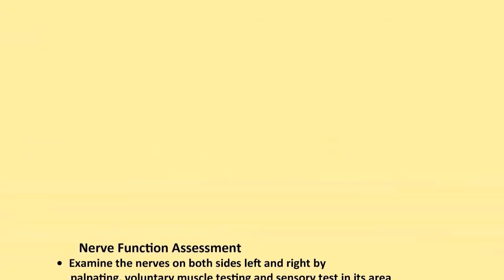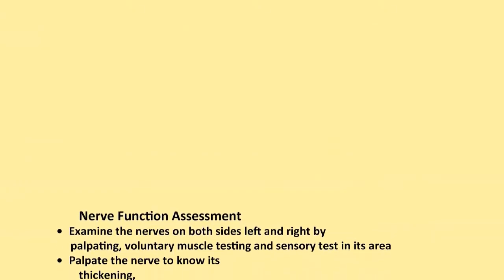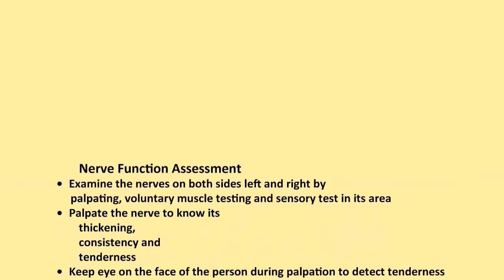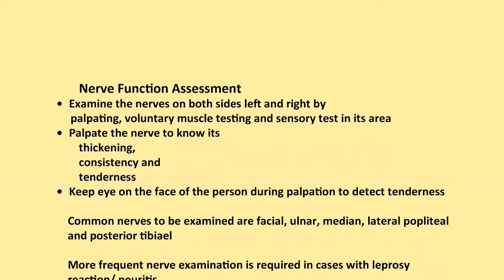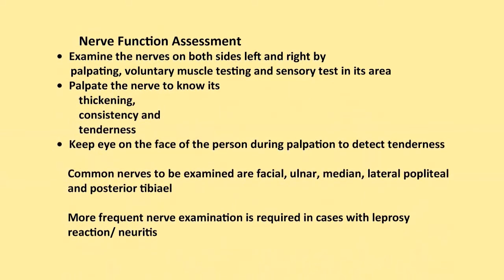Nerve function assessment: always remember to examine the nerves on both sides, left and right, by palpating, voluntary muscle test, and sensory test in its area. Palpate the nerve to know its thickening, consistency and tenderness. Keep an eye on the face of the person during palpation to detect tenderness. Common nerves to be examined are facial, ulnar, median, lateral popliteal and posterior tibial. More frequent nerve examination is required in cases with leprosy reaction neuritis.